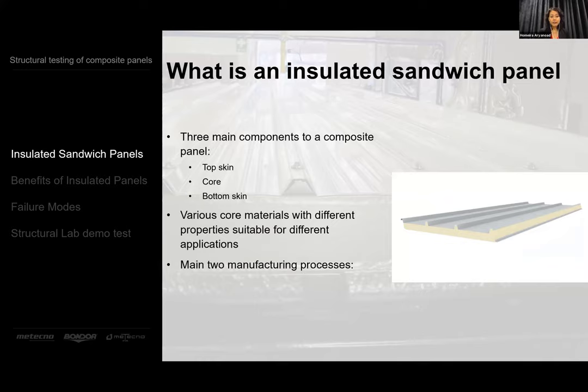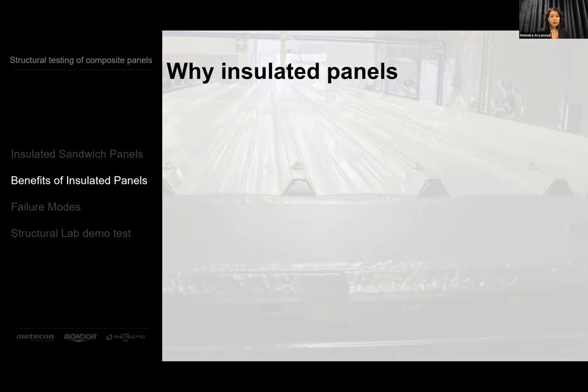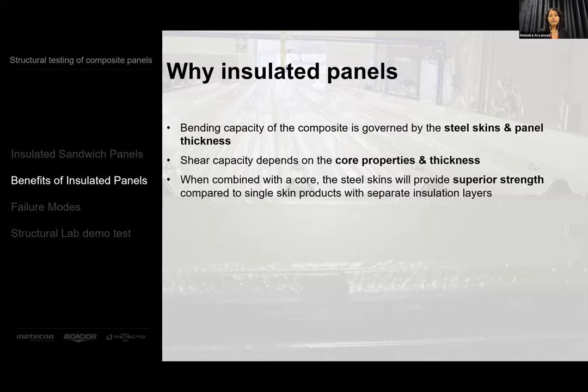There are two ways you can manufacture them: firstly, by roll forming of the skins and bonding them together; and the second by expanding the PIR foam at high temperature between the two profiled skins on a continuous line. So why insulated panels? Firstly, because they're very good in bending because of the high stiffness of the skin, and also because as the product becomes thicker, the skins move further from the neutral axis, where they're a lot more effective. The shear core, when combined together, provides superior bending and shear stiffness to weight ratio.